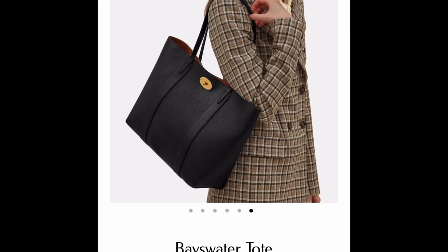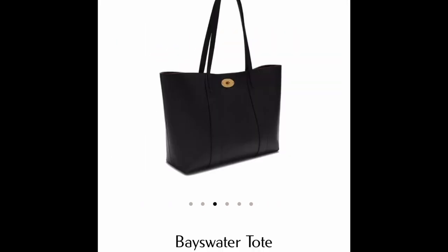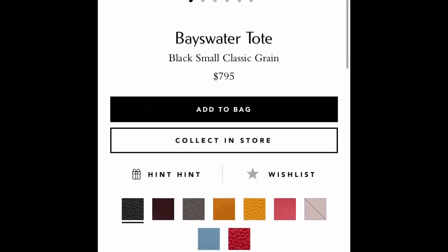All of the remaining ones are going to be totes — I will link them all down below. First we'll start with the Mulberry Bayswater tote. I love Mulberry's leather; this tote I've tried in person and it's really nice and thick. It will fit a laptop and it does feel quite substantial.